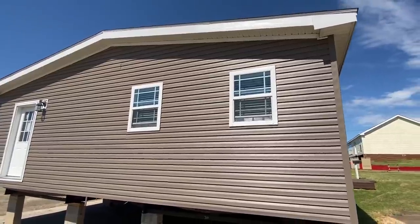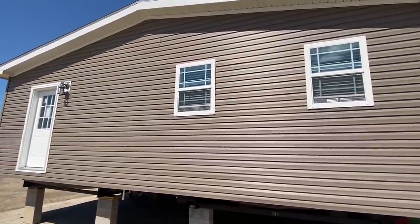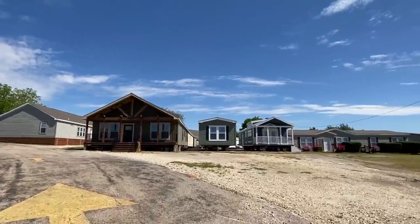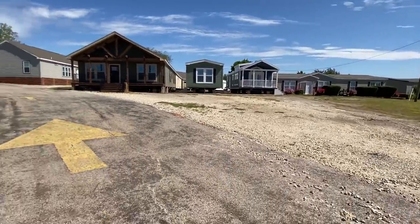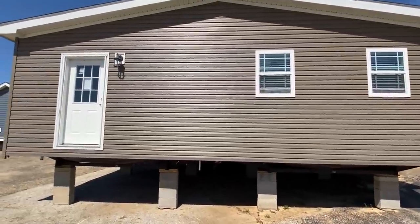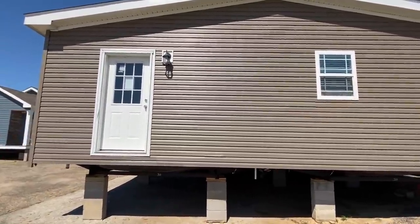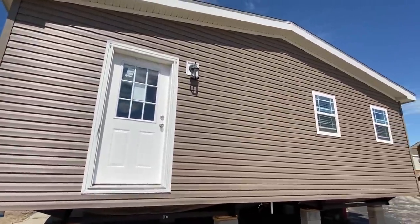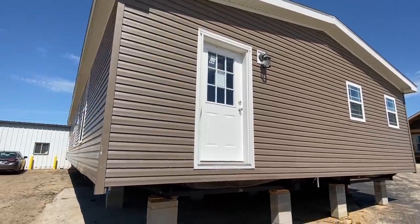That way you'll be able to see more videos just like this one. I'm gonna walk around and get a full look. We're at Pratt Homes — there are just so many beautiful homes out here that I've been able to video the past few days. I'm gonna be here a few more days, so there are gonna be so many great videos on the channel. Stick around.